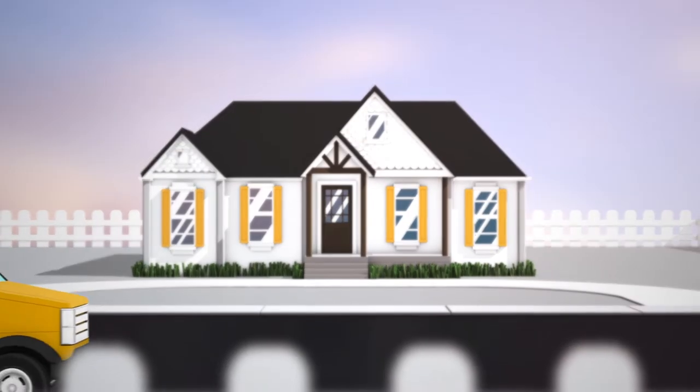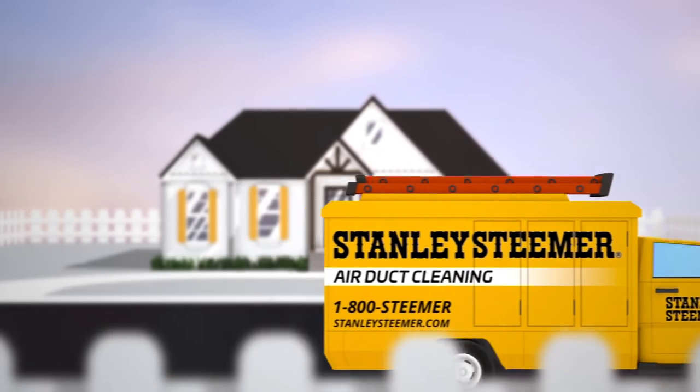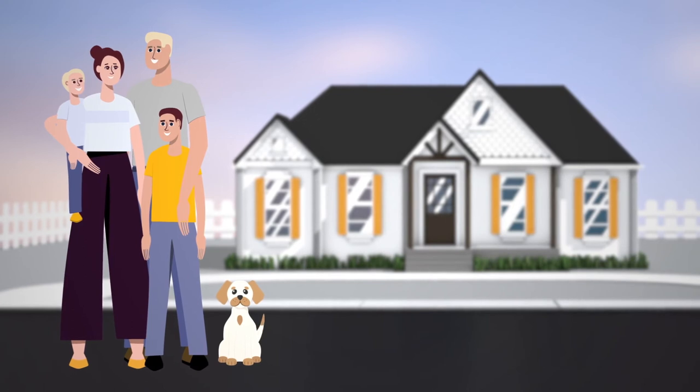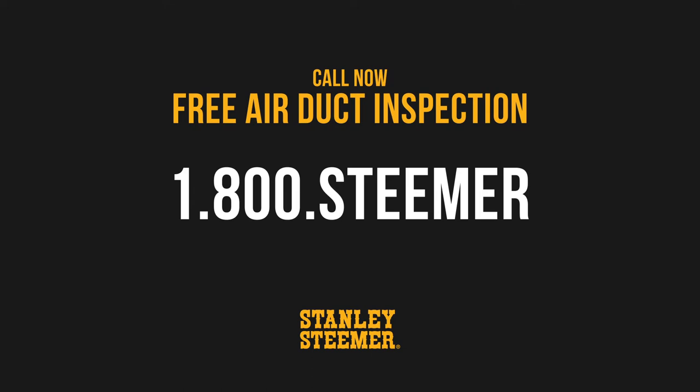With the entire HVAC system properly cleaned by Stanley Steemer, not only will your home be healthier, it should be more energy efficient, which could make a difference on your utility bills. It's a win-win for your home and your family. So if you're concerned about your indoor air quality, call Stanley Steemer today to schedule a free air duct inspection.